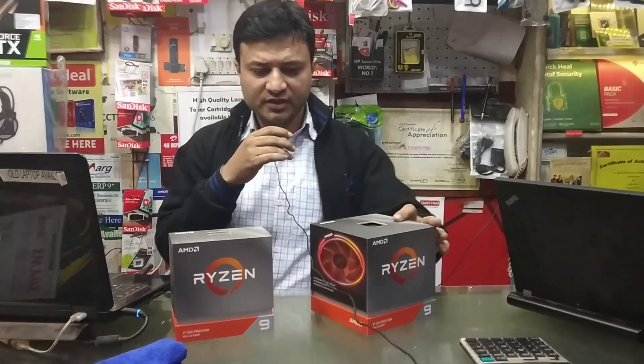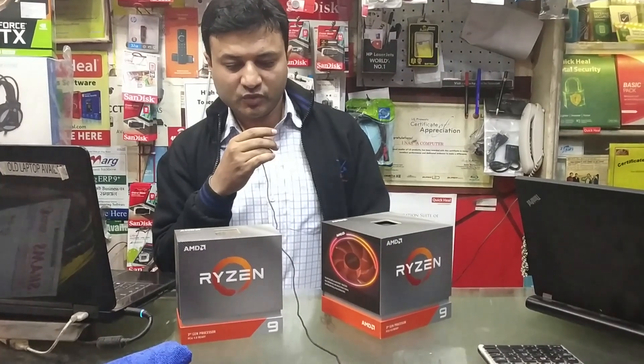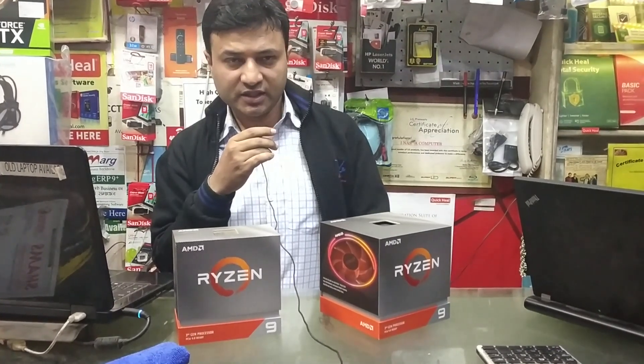Hello, welcome to our channel on Discovery. Today we have two AMD Ryzen 9 CPUs launched, and these are available for us.